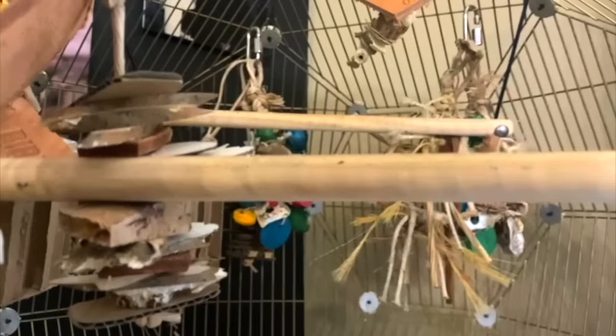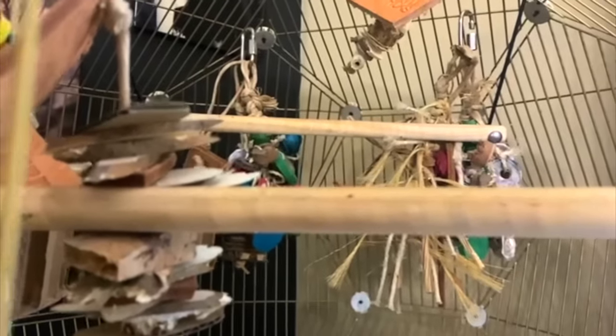Most bird cages come equipped with simple wooden dowel perches. If this is your bird's primary perch, it can be a real problem since there's no variety in the diameter of that perch, so it offers little to no exercise for your bird's feet.